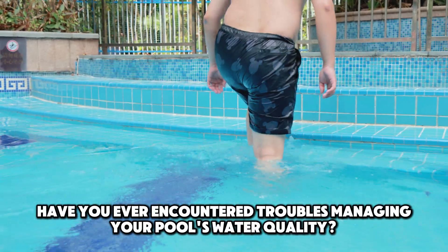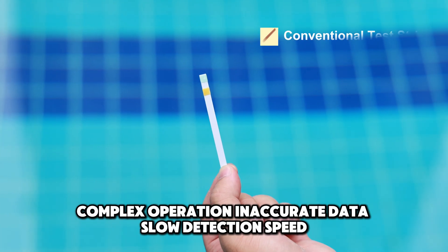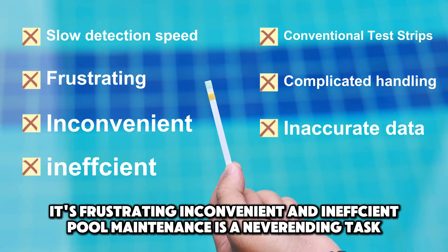Have you ever encountered troubles managing your pool's water quality? Water so dirty it gives you the itch. Traditional test strips: complex operation, inaccurate data, slow detection speed. It's frustrating, inconvenient, and inefficient. Pool maintenance is a never-ending task.